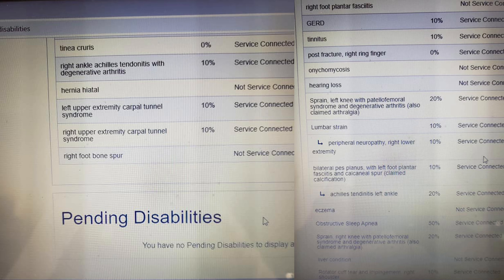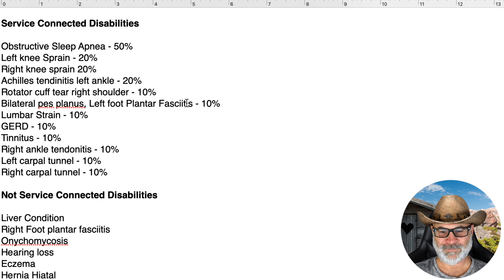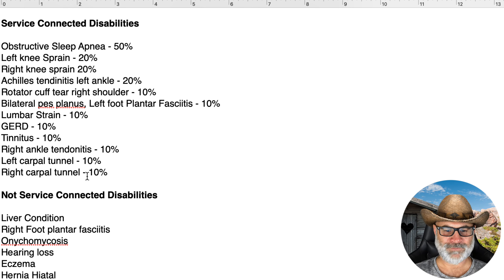I went ahead and printed this out so it'd be easier to talk through. The highest service-connected rating he has is obstructive sleep apnea. Then we've got left knee sprain, right knee sprain, bilateral Achilles tendonitis at 20%, rotator cuff, bilateral pes planus, left foot plantar fasciitis at 10%, lumbar strain, GERD at 10%, tinnitus at 10%, right ankle tendonitis at 10%, and left and right carpal tunnel at 10%.